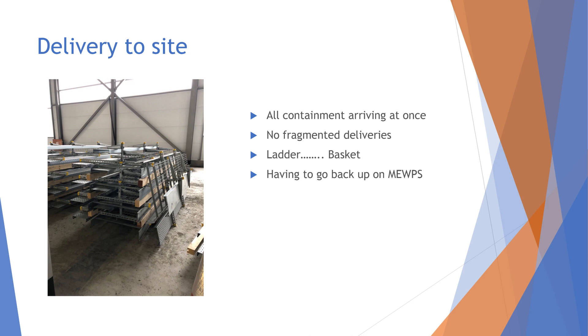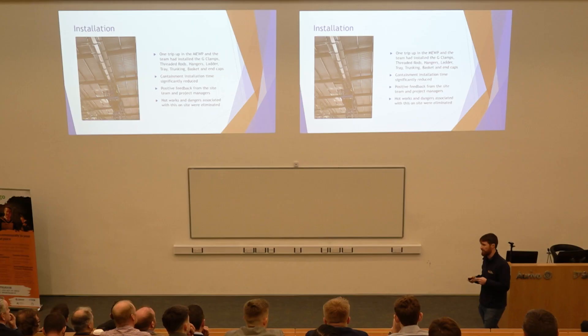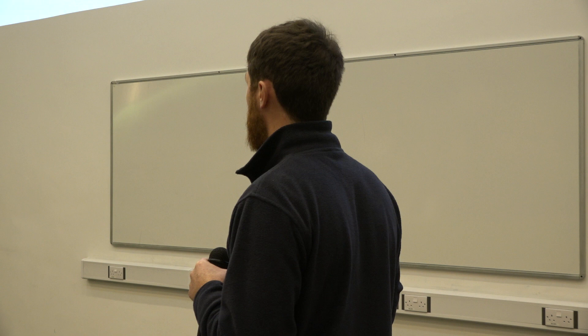We were able to use the structural steel model to see exactly where we had secondary steel or purlins where we didn't have heavy loads. Going into this level of detail, we were able to tell the main contractor the weight on the containment in a given area and they put in dedicated secondary steels for us. There were hundreds and hundreds of metres of containment installed and there was not one snag on the cable containment install — pretty much unheard of compared to other jobs. Far more consistency and quality. The time taken to install was way down, we got very positive feedback from the main contractor and the people on site, the hot works were eliminated, and it's something we're going to be looking into in much more detail in the future.